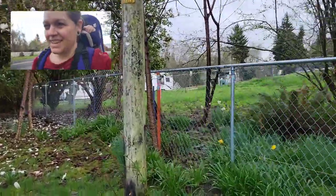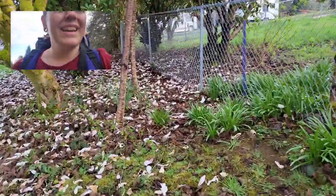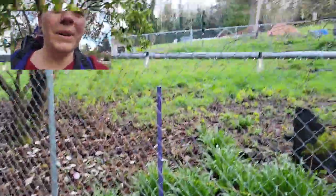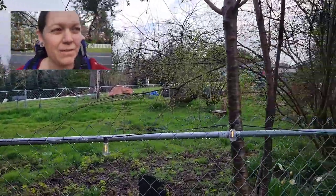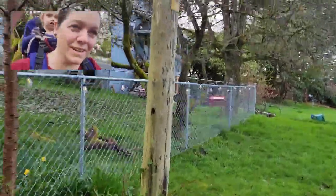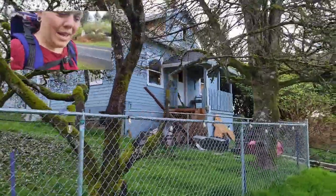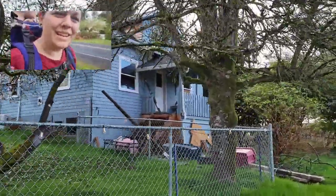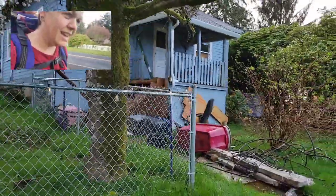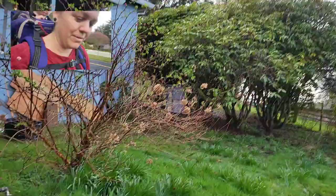All the projects are hopefully finished up and finalized. I did paint the outside of the house since the last video. We need to do some shingle repairs, but that's done — looks a lot better.